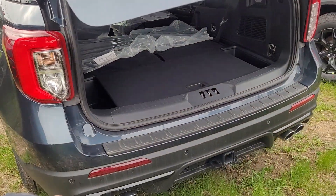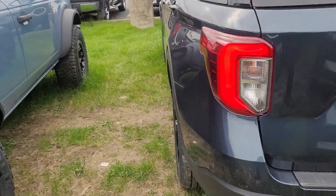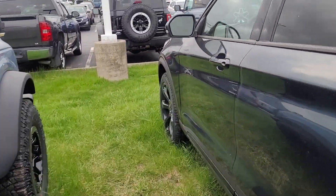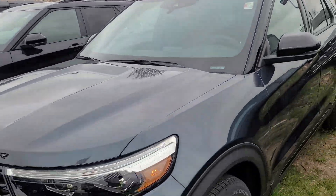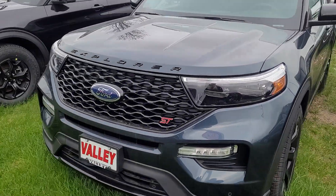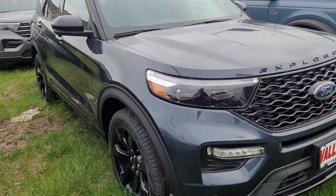It does have parking sensors, so as you get close to something it will beep. And the backup camera as well. Any other questions, feel free to reach out to me directly at 614-502-7621. My name is Nick Roberts with Valley Ford. Thanks.